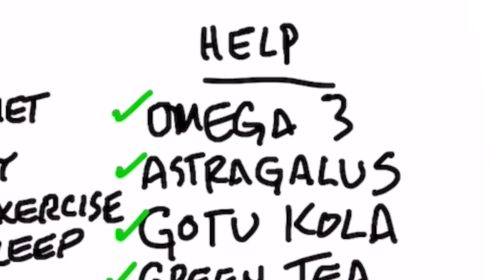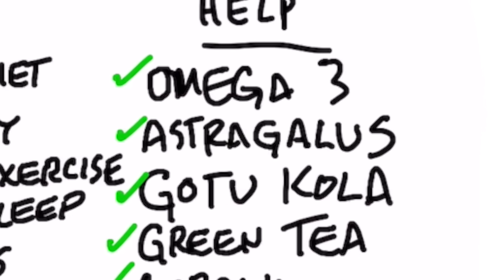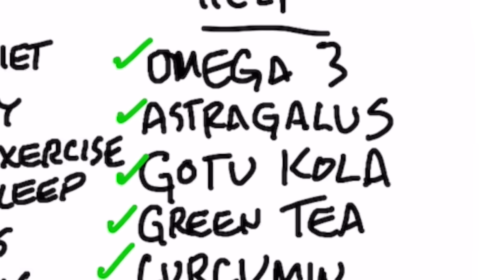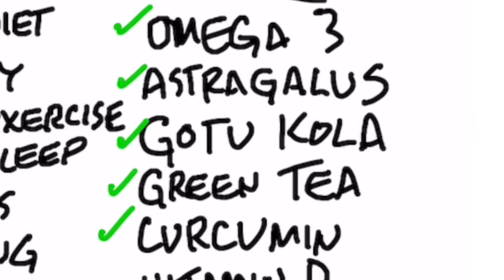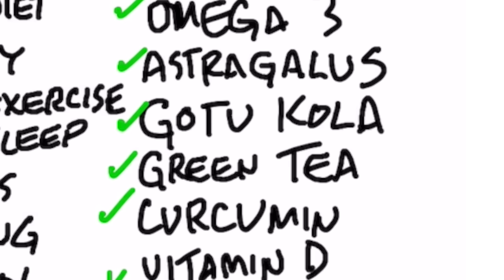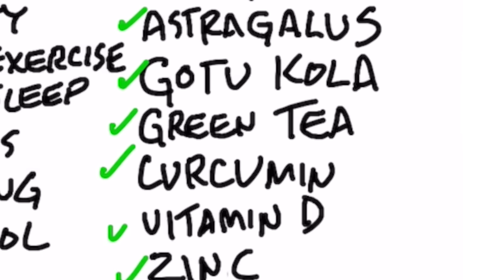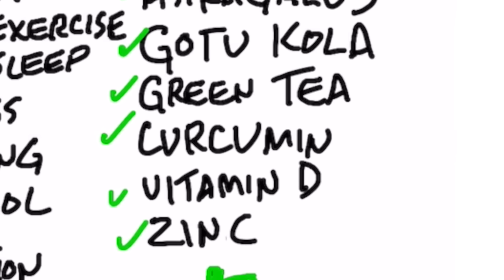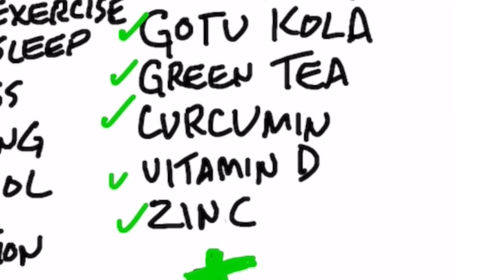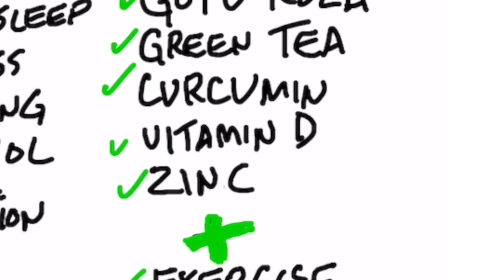Number two is astragalus, an adrenal adaptogen — something that helps you counter stress. Next is gotu kola. Then green tea, which is good for just about everything. Next is curcumin. Then we have vitamin D, which is good for about everything as well. And foods that are high in zinc — oysters, clams, shellfish.